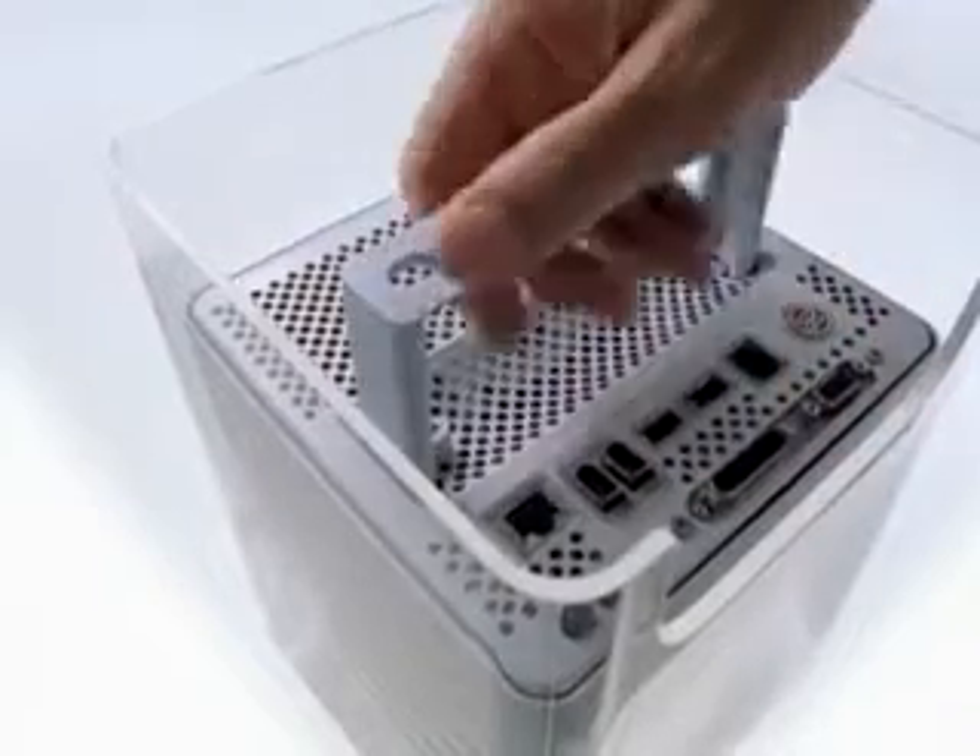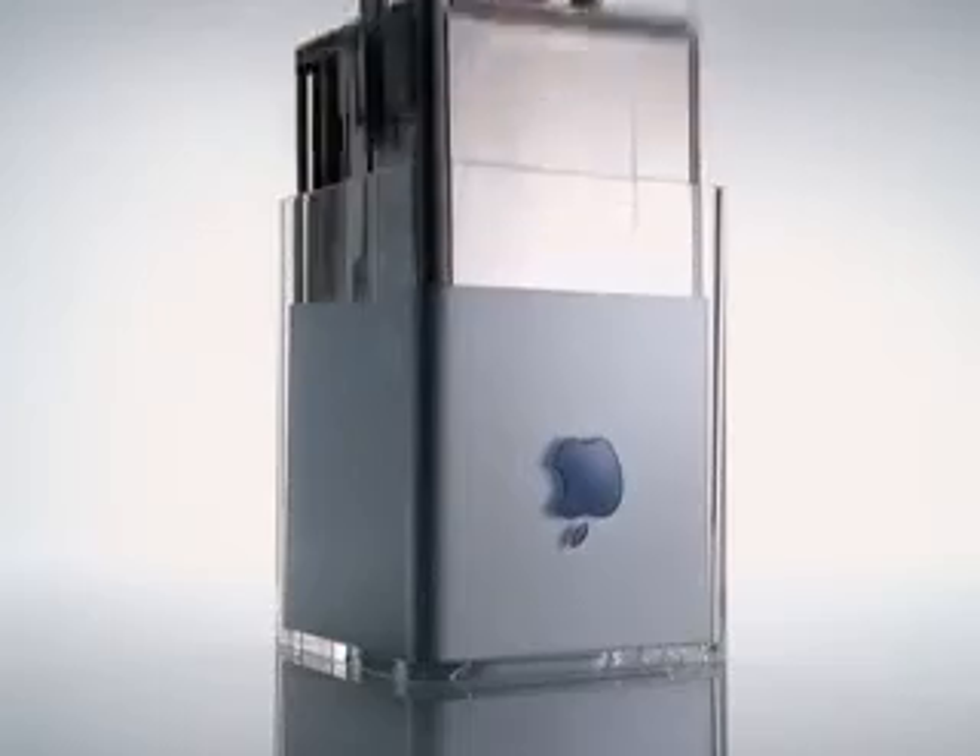Just like magic, you flip it over — there's this little latch that you hit and it pops up, and you can pull the entire core out. It almost looks like a nuclear reactor core, something you'd see in Mission Impossible. There's easy access to all the RAM, to the airport cards, to the graphics cards.